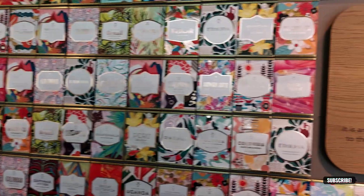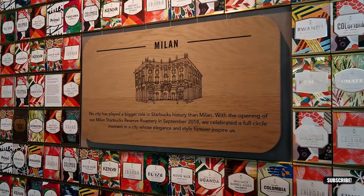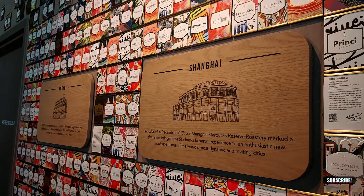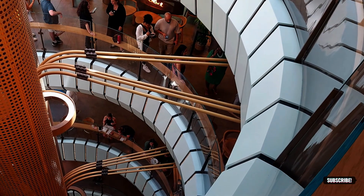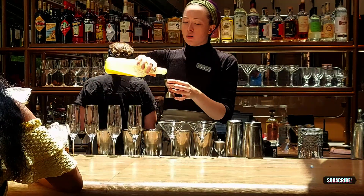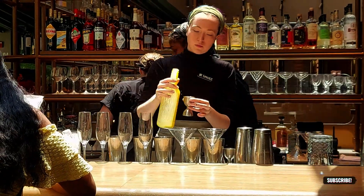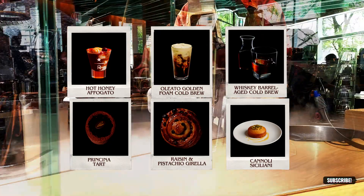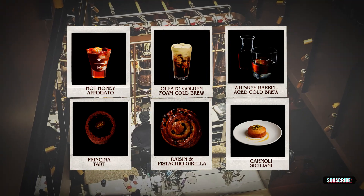Up on the third floor is the experiential coffee bar. It has an amazing must-try selection of brews and eatables like Honey Affogato, Oleato cold brew which has Partanna olive oil in it, Whiskey Barrel Aged cold brew, and eating options like Prinsesstårta Tart and Raisin Kirela.